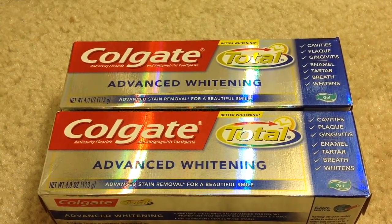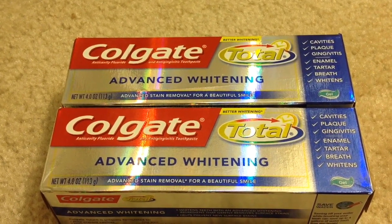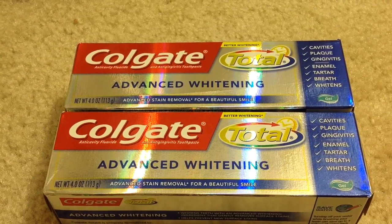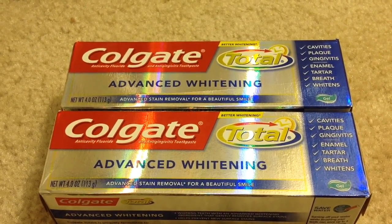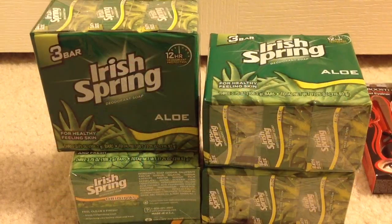I picked up two Colgate Total. Before any coupons my subtotal was $5.98. I used two $1 manufacturer coupons from Coupons.com, plus a $2 off two Colgate toothpaste CVS CRT coupon. After the coupons I paid $1.98 and got back $2 in ECB, making them completely free.